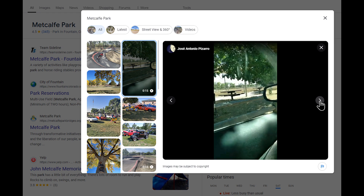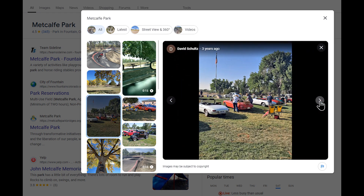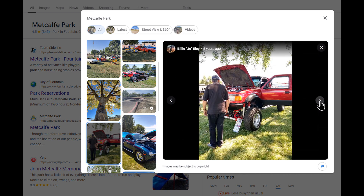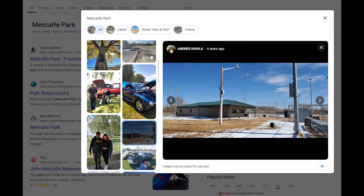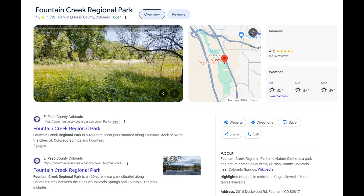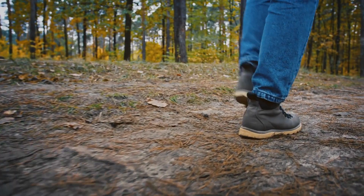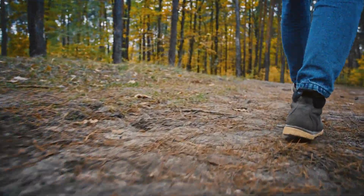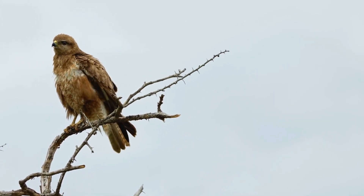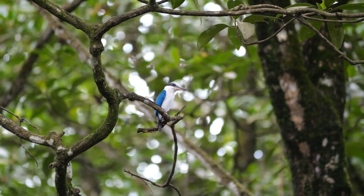Moving on to things to do: for those who love the outdoors, Fountain has parks and trails perfect for walking, hiking, and biking. Metcalf Park is one of my favorite parks — a local favorite with picnic areas, playgrounds, sports fields, and a skate park they've recently added. The Fountain Creek Regional Park and Nature Center offers wildlife viewing opportunities and peaceful trails. We actually went to one of their nature walks — it was a scavenger hunt where kids had to identify birds, turtles, and types of trees, and at the end they served pizza. Really a fun time for our family.